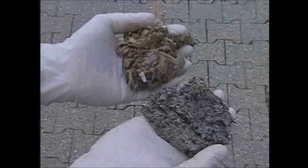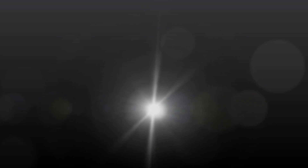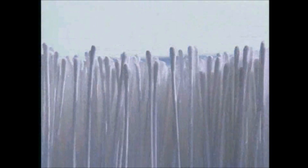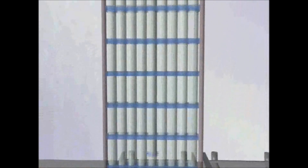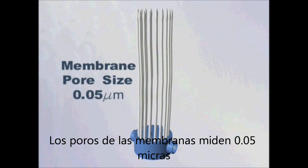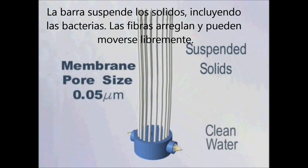Additionally, the module design needs to be able to handle hairs and fibrous material. The Puron MBR technology consists of hollow fiber membranes arranged in bundles. After biological treatment, the treated water passes from the outside of the fibers to the inside. The membrane, with a pore size of approximately 0.05 micron, provides removal of suspended solids, including bacteria.